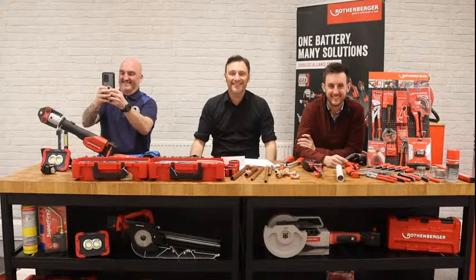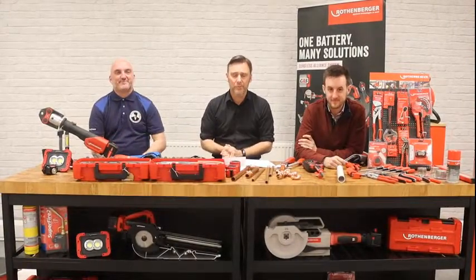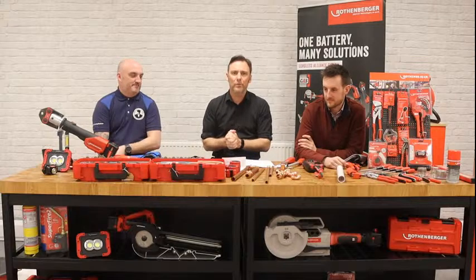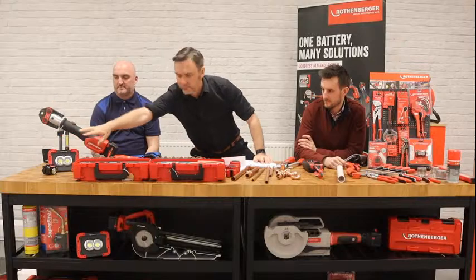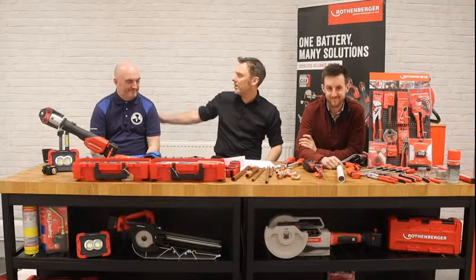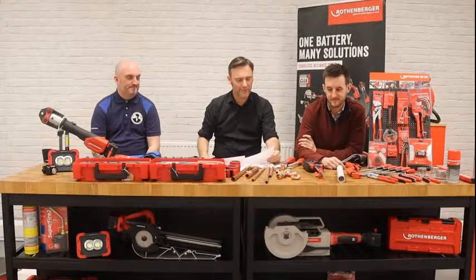Rather than me jibber-jabbering on about our gear, I thought we'd get these two guys to come and help me. They came to Germany with me to look at Rothenberger head office. We're going to ask some questions, play with some tools, do some giveaways, and we've also got a winner to announce on behalf of Gassap — who's going to win one of our new LED range. This is Ryan Mills from Edinburgh and Lee Brown from Huddersfield.